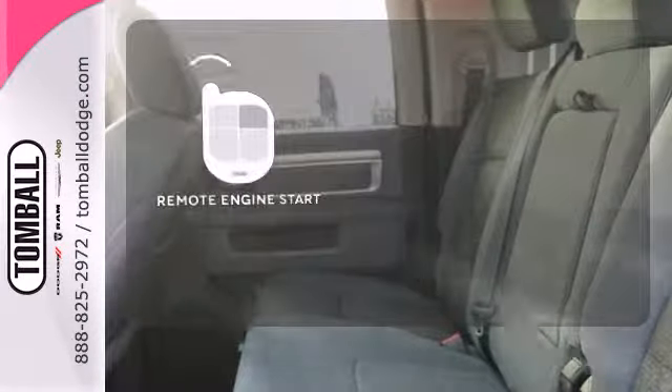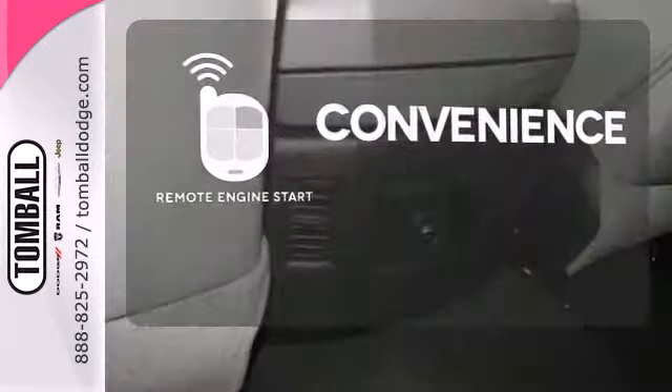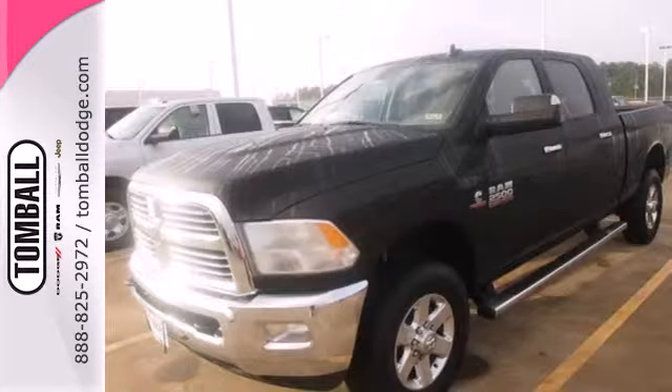Enjoy the convenience of starting your vehicle from outside with the remote engine start. It's simultaneously ready to go to work and provides refuge from the daily grind.